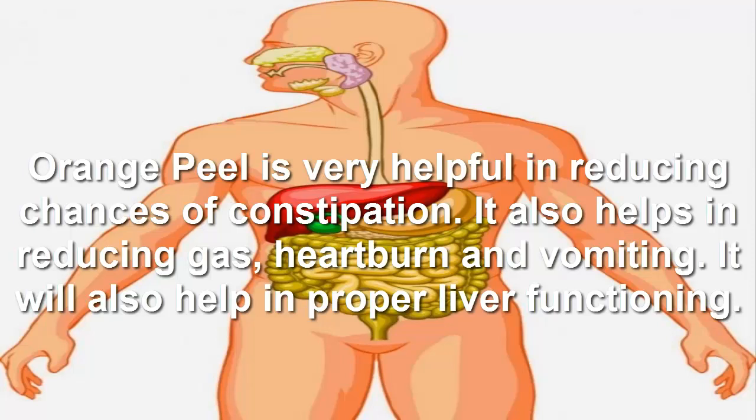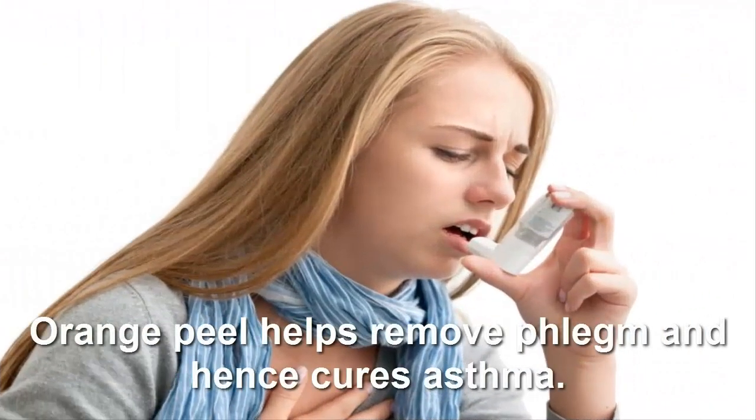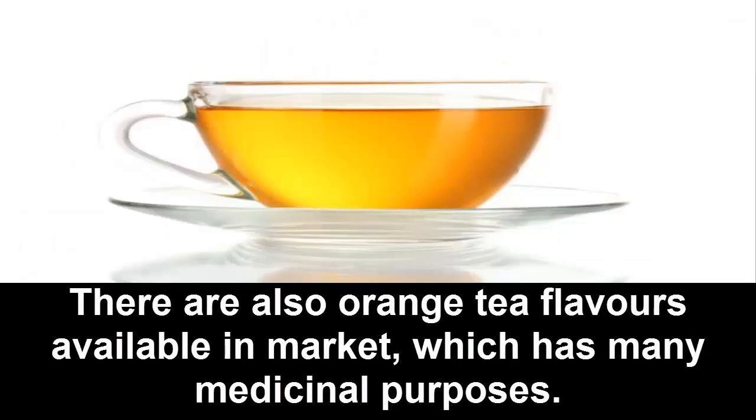Orange peel is very helpful in reducing chances of constipation. It also helps in reducing gas, heartburn, and vomiting, and will aid in proper liver functioning. Orange peel also helps remove phlegm and hence cures asthma.